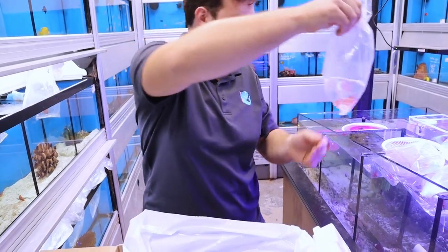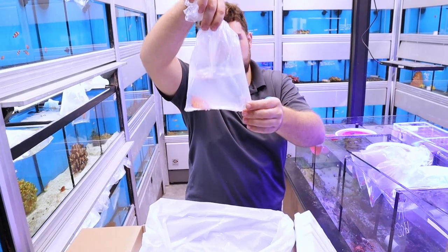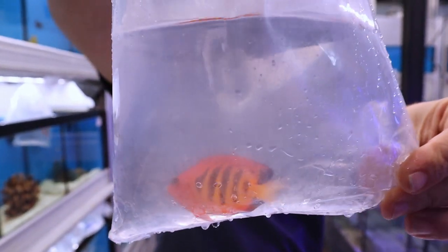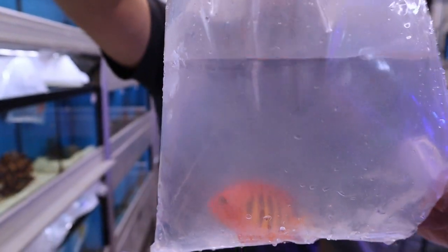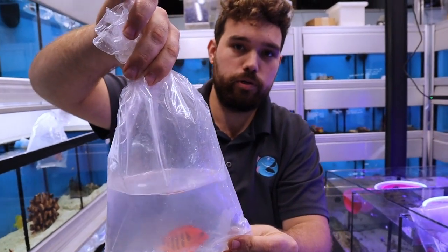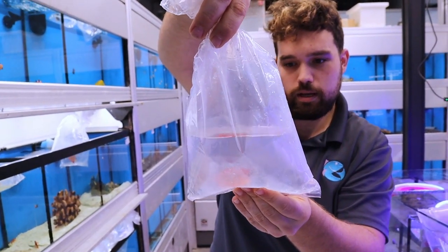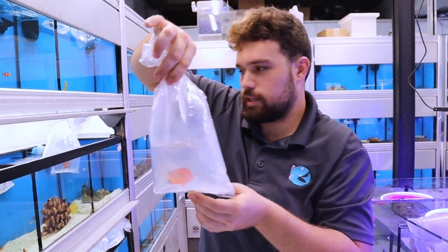These are berry wrasses. Look at the color on that one. These get to be about 4 and a half, 5 inches long. They tend to do better if you can feed them pretty frequently. Make sure that you treat them for flukes. And if you can, put them in a more subdued lit tank, at least initially, to let them settle in.